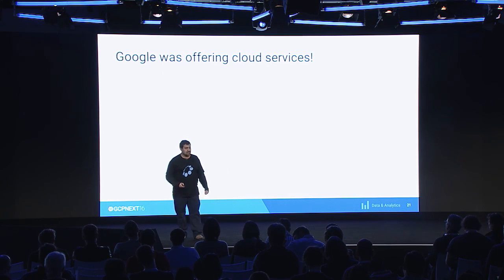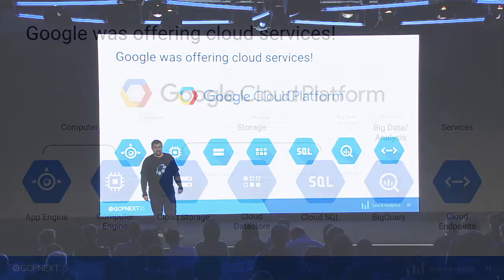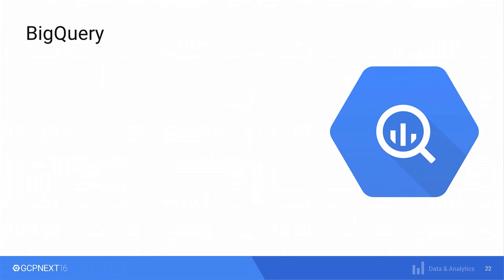Google was offering cloud services, and this is what they were offering back in 2012. We heard about a few things — App Engine, Cloud Storage — but we noticed something very interesting: BigQuery. So with the other engineer, we started researching: what is this BigQuery thing? I'm sure you've heard quite a lot about BigQuery already. I'm just going to tell you what was very interesting for us.